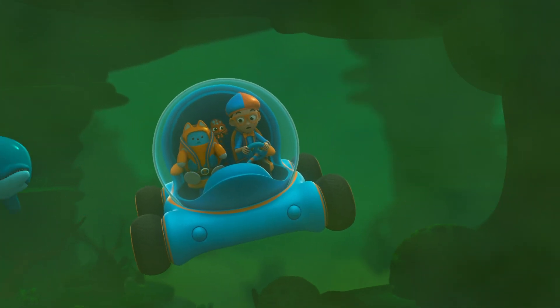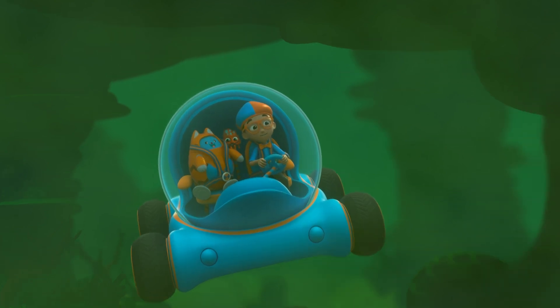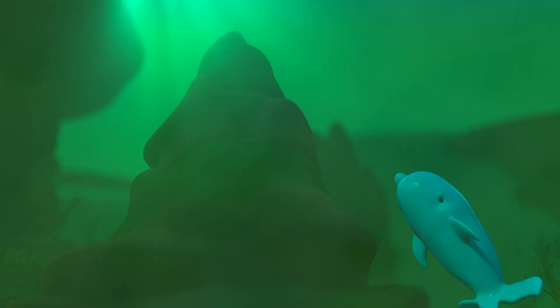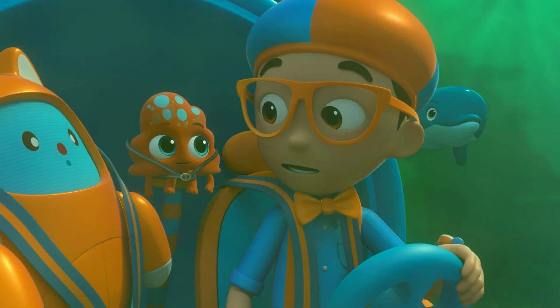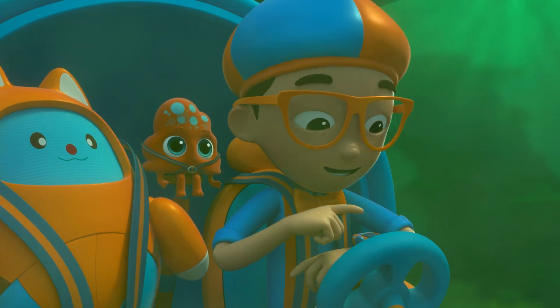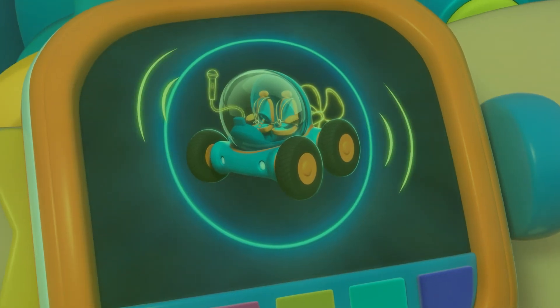Whoa! How can the dolphin see in this murky water? I know — the dolphin is using echolocation. Echo what? Echolocation! It's how some animals like dolphins and bats see objects by reflecting sounds off them. I'm gonna need echolocation. Echolocation confirmed!